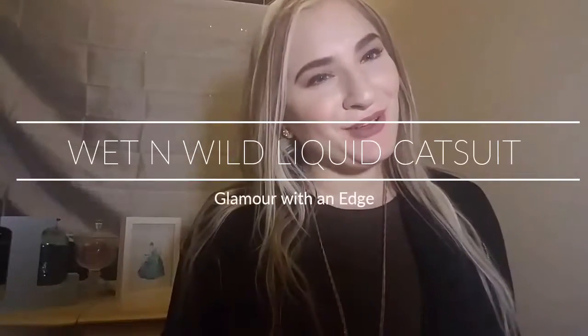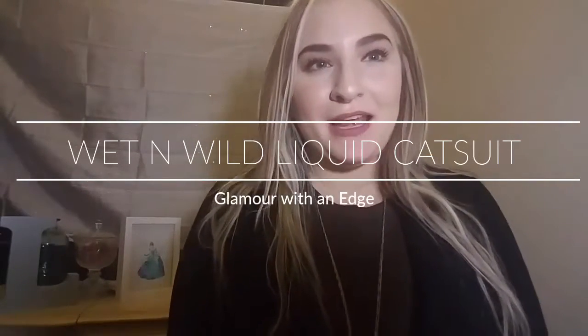Hi guys, welcome back to my channel. I hope that you had a wonderful Thanksgiving and that you are having fun with all the Christmas music and the Christmas shopping. I know that I am.